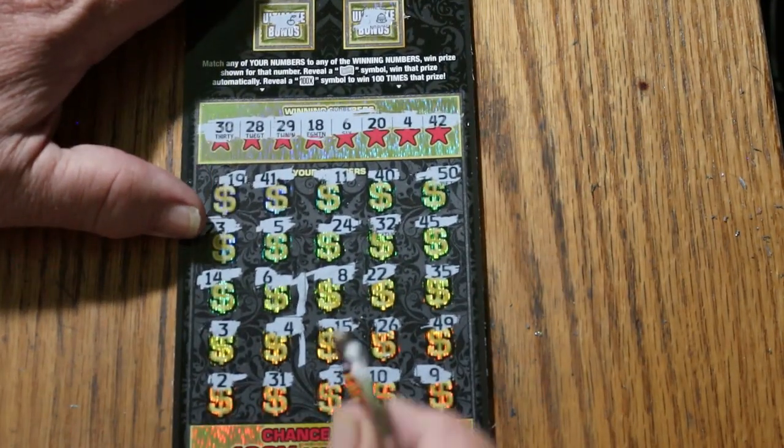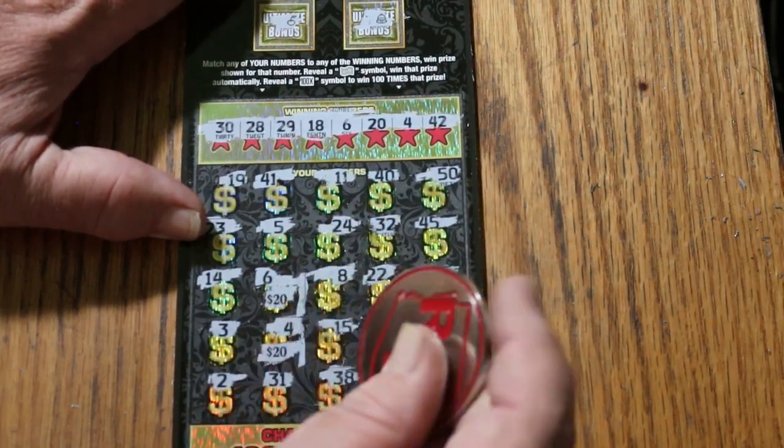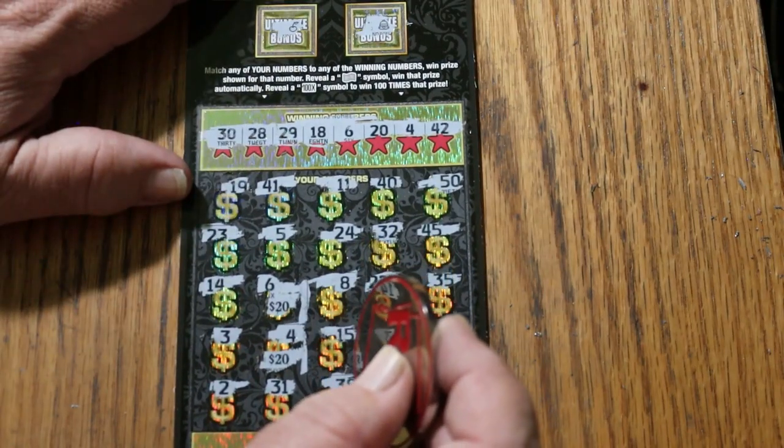What do we got here? 6 and 4. 20 there. 20 there for 40. That's better than the minimum. I'll take it.